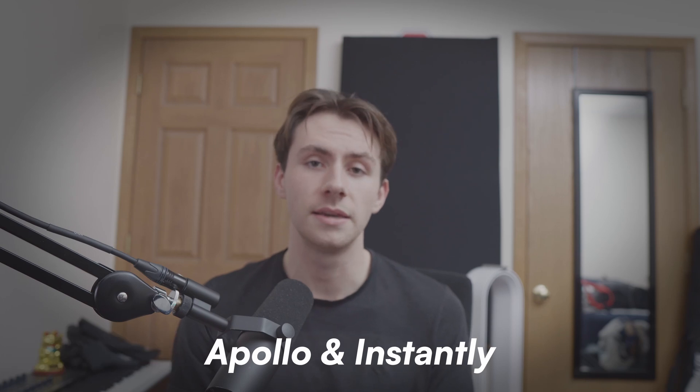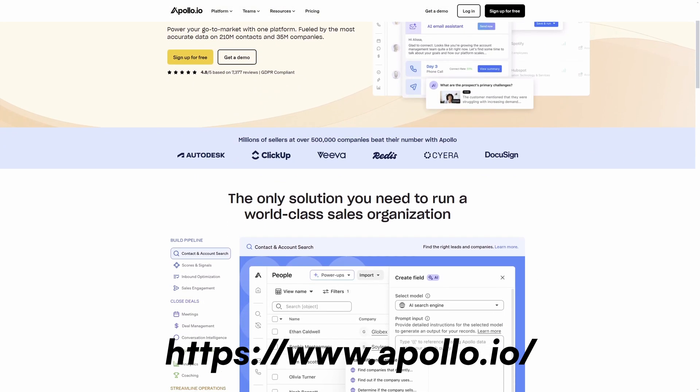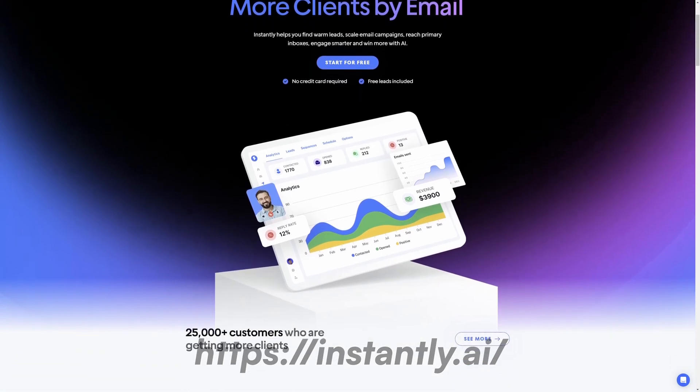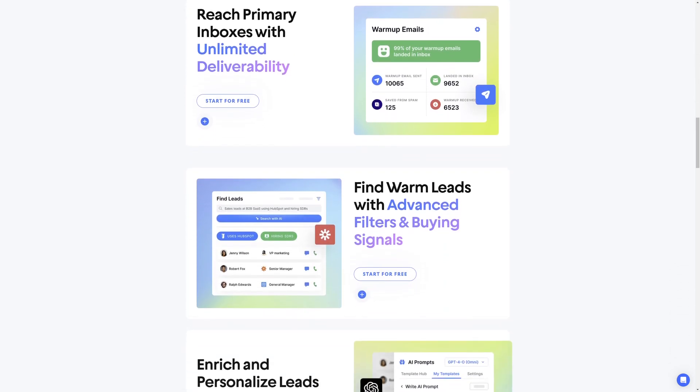In the realm of cold outreach, especially with emails, Apollo and Instantly are a really good pair. Apollo lets you figure out your target audience while Instantly does the rest of the work. Within Instantly, they also let you buy pre-warmed emails so you can ensure that your emails are going into the person's inbox and not spam. Each email can send 100 to 200 emails and can be customized to whatever campaign you're running. With auto-customization, you can insert a client name and send emails on their behalf automatically.